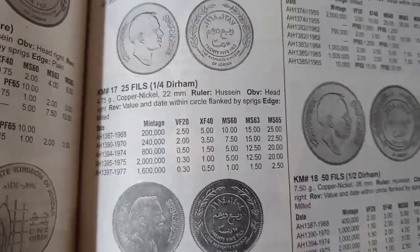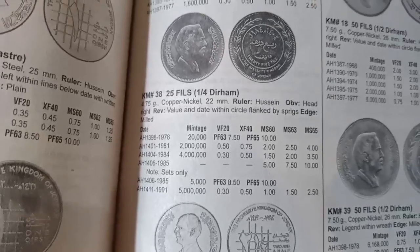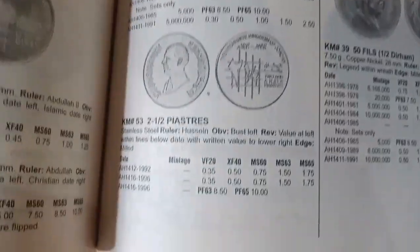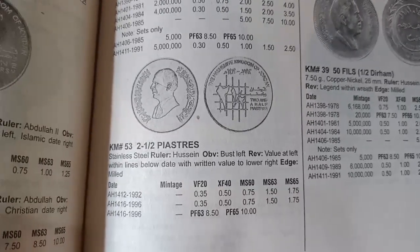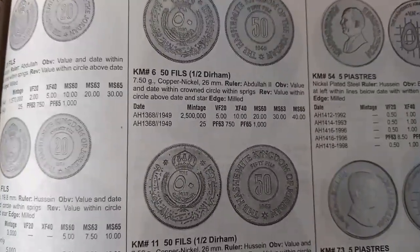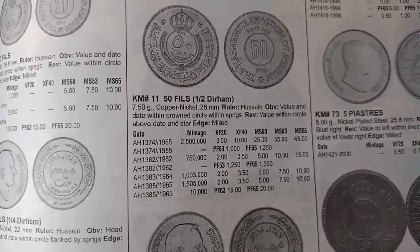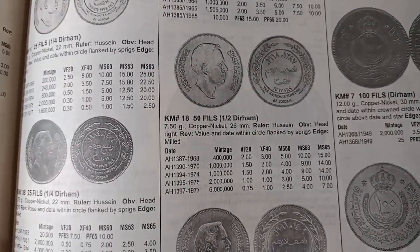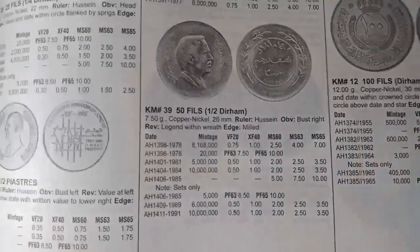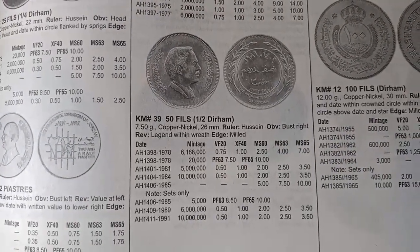The 25 fils coin minted from AH 1387 to AH 1397 is valued at $2.50, $0.50, and $0.30. The 25 fils coin minted from AH 1398 to AH 1411 is valued at $0.50 and $0.30. The 2½ piastars coin minted from AH 1412 to AH 1416 is valued at $0.35. The 50 fils coin minted in AH 1368 is valued at $5. The 50 fils coin minted from AH 1387 to AH 1397 is valued at $2 and $1.50.